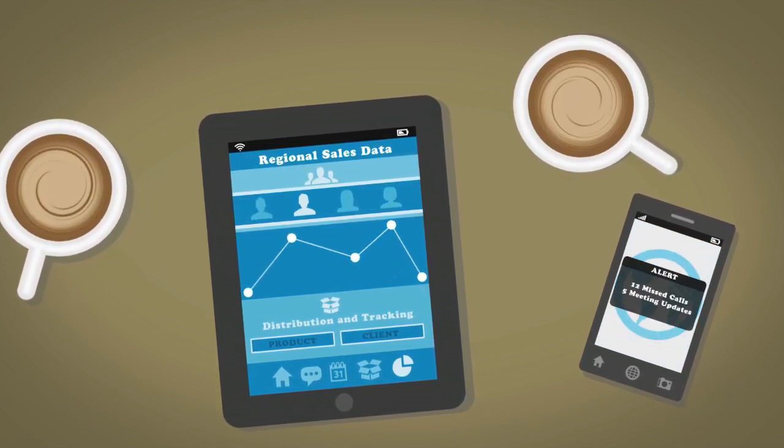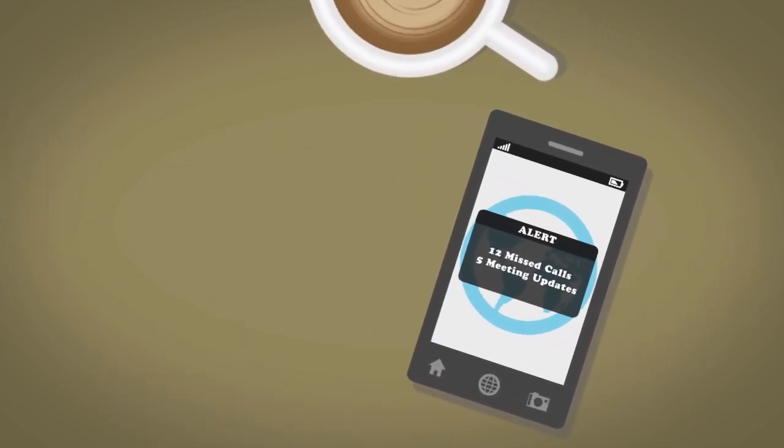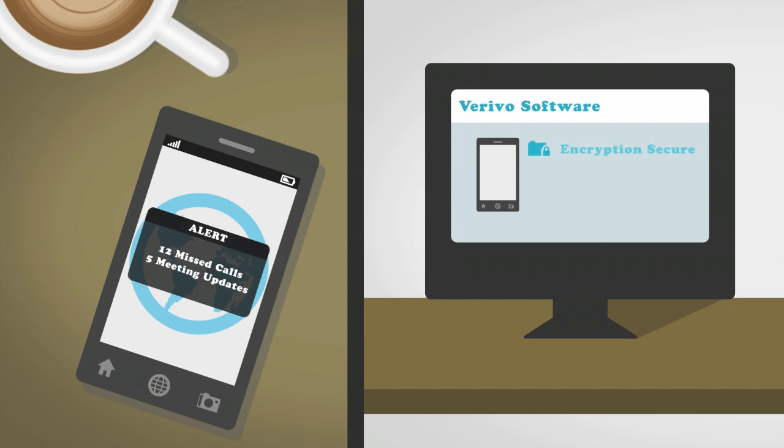After a long day of being on the move, James may sometimes even leave one of his mobile devices behind. Lucky for James, the data on his device is safely encrypted, and he can simply call his IT department to remotely wipe all corporate apps from his phone. This ensures that sensitive data on his device is never compromised.